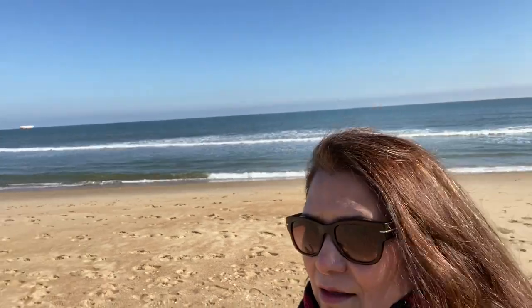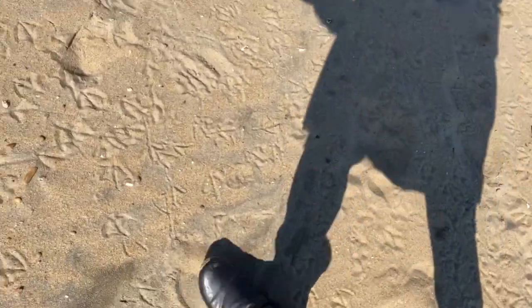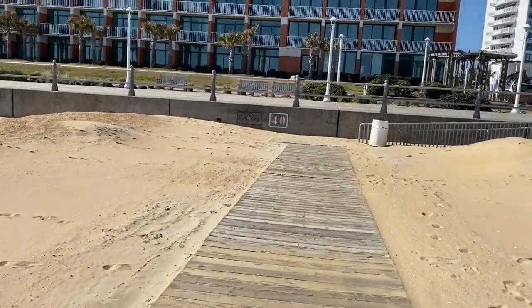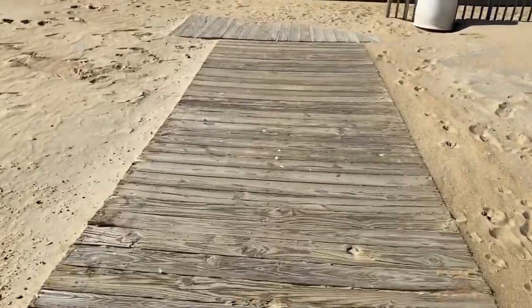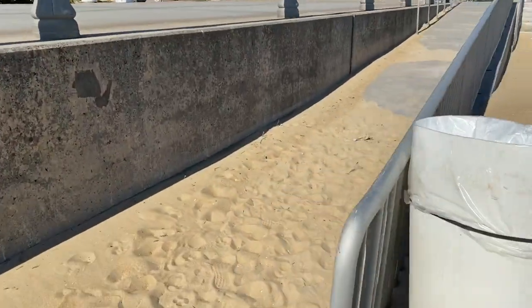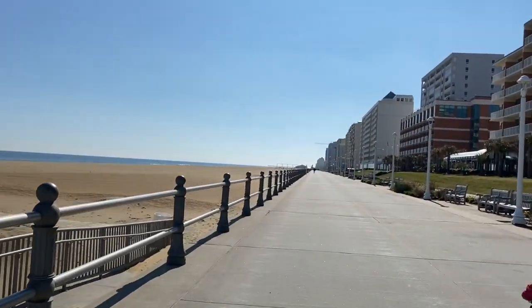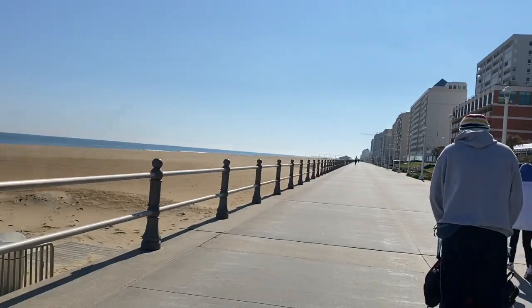We are done walking at the shore and now we are going back to the boardwalk. This sand is so deep, hard to walk. There is easy access to everything — you can easily walk on these planks. Here's the access to go back to the boardwalk — this is the end of the boardwalk. We're gonna walk back to the Neptune statue — I'm not sure how to pronounce it.